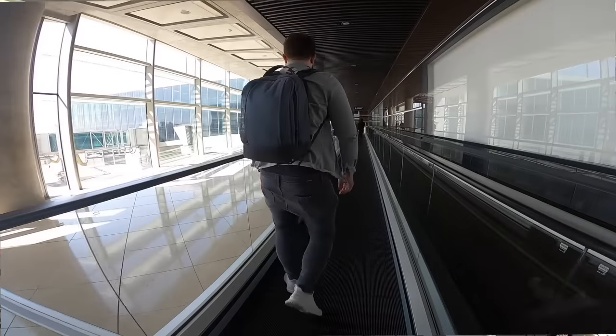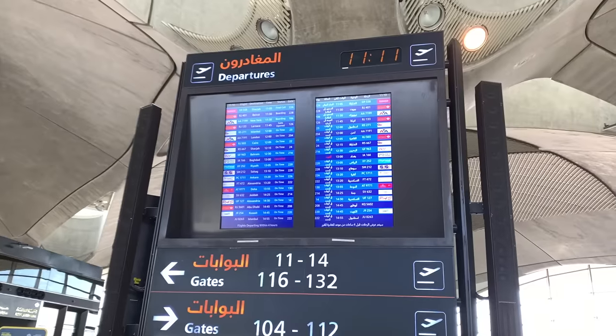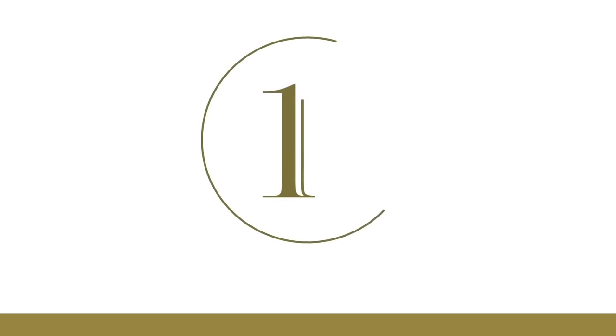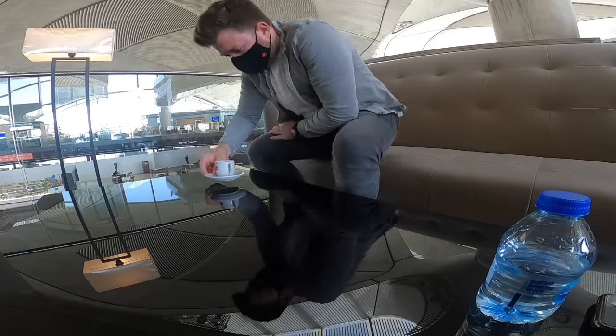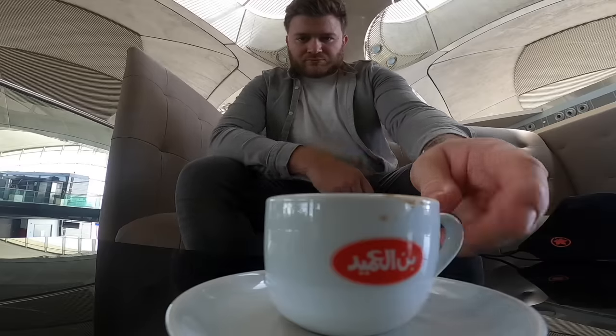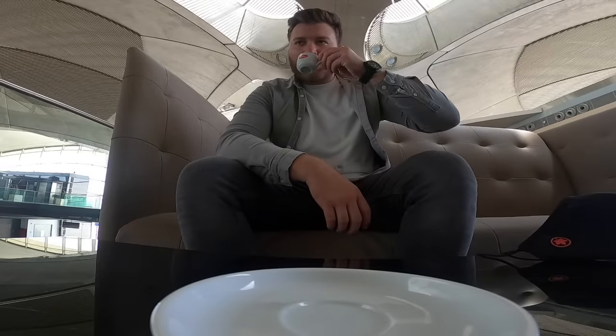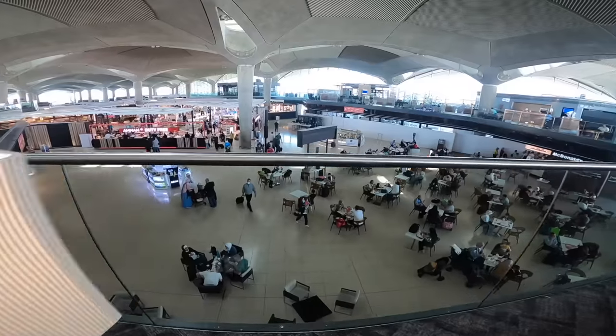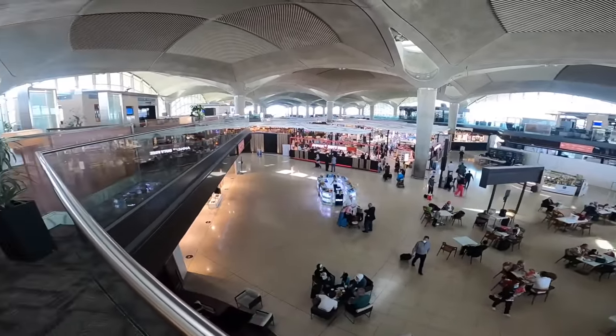The RJ Crown Lounge is located on a mezzanine floor in the centre of the terminal. It's accessible if you're flying business class, you're an elite oneworld frequent flyer, or by using a Priority Pass. I'm greeted by a member of staff and escorted up into the lounge, where I'm welcomed with a fresh Turkish coffee which was incredible. It almost overlooks the entire airport, which I absolutely love.